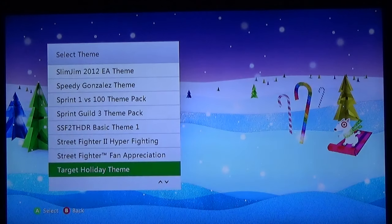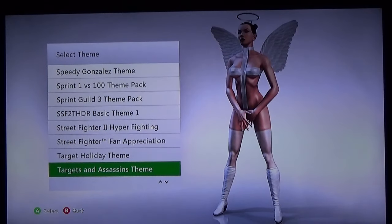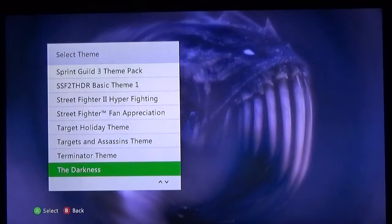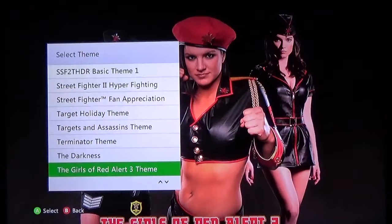This is a free Target holiday theme — actually not bad, very simple but does the job. Targets and Assassins theme. Terminator — can I show that on YouTube? Probably not. The Darkness — fantastic, really fun game, absolutely terrible theme. The Girls of Red Alert 3.